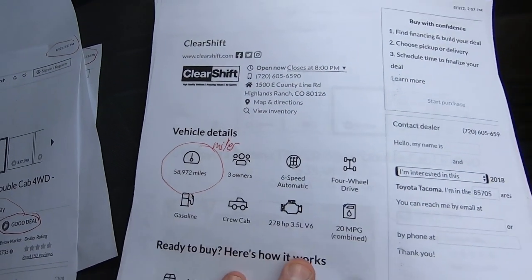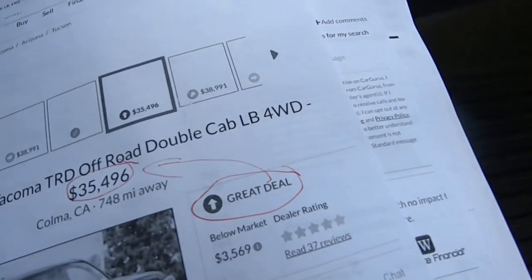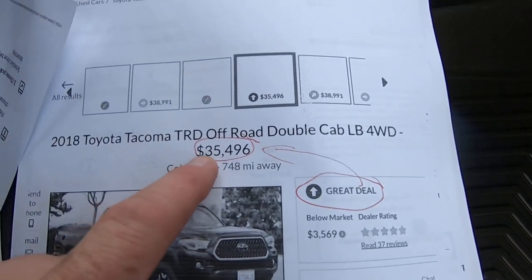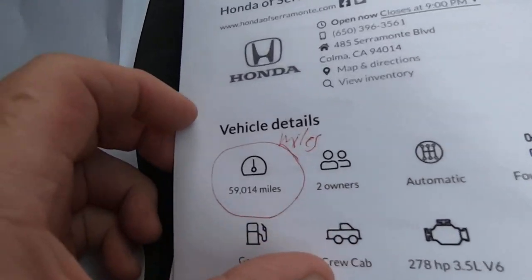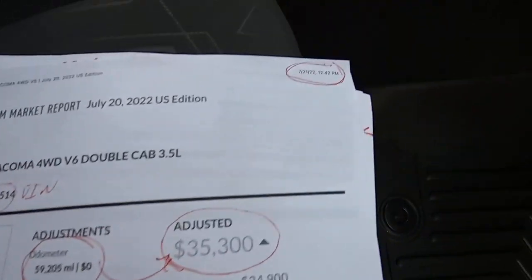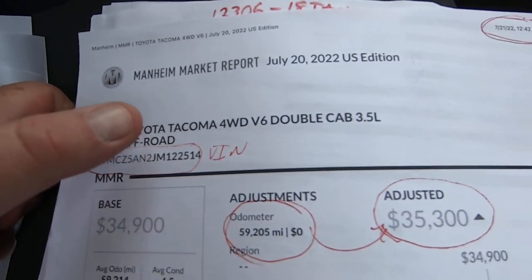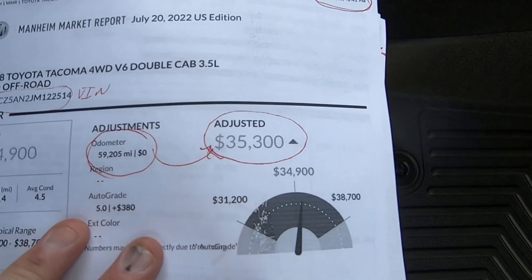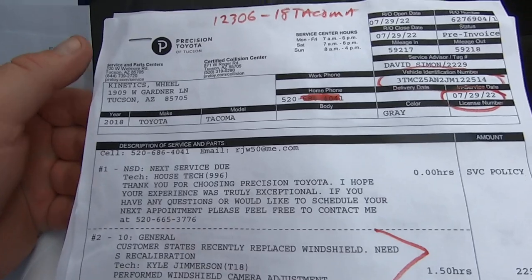Another listing at about 300 miles less than this one. Then there's one considered a great deal in California for $35,500 with 59,014 miles. So you've got fair, good, and great. Then I did this Mannheim market report — put in the VIN, it spits out 59,205 miles, and $35,300 is what a dealer would pay for this at auction, not including what they're going to sell it for.